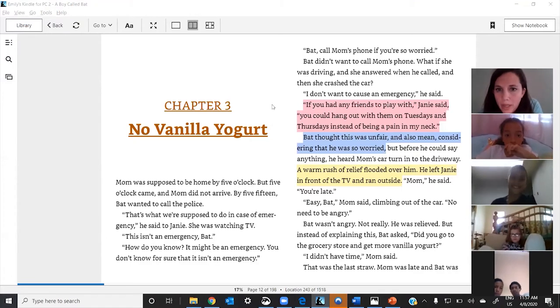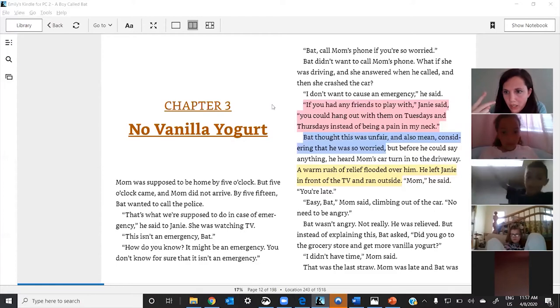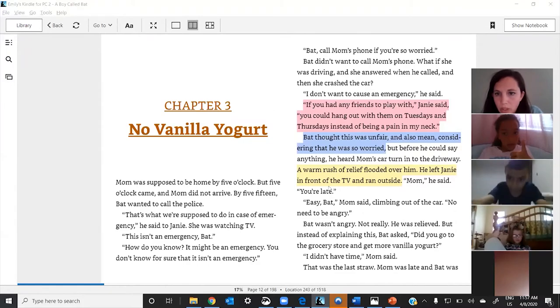In the pink: 'If you had any friends to play with, Janie said you could hang out with them on Tuesdays and Thursdays instead of being a pain in my neck.' Does that show the relationship between two characters? I got thumbs up — one, two, three — okay, everybody says pink. Pink is a yes. So now we're trying to figure out: is it blue or is it yellow?